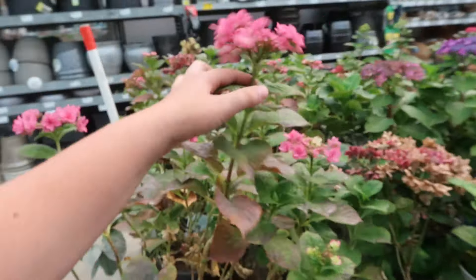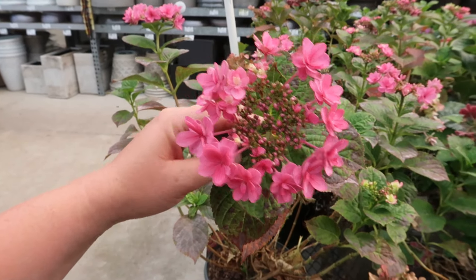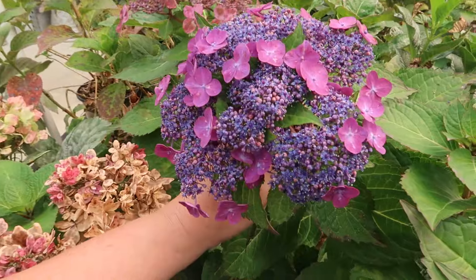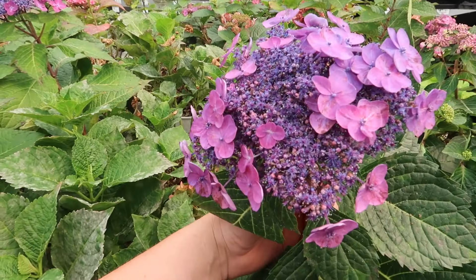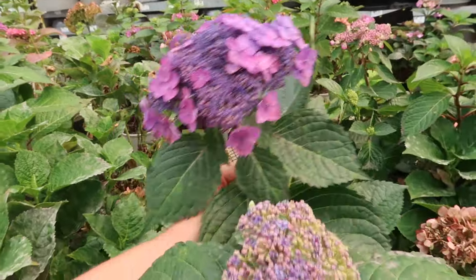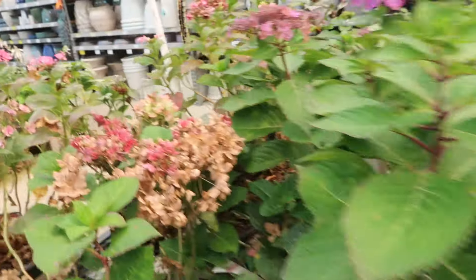Back over at some shrubs — check out these gorgeous hydrangeas, the lacecaps. Whoa, those are stunning — just like, hello, beautiful! Same with this one over here. I just want to cut them and make foliage arrangements. This one's going to burst too — they're all budded up. I'm going to make a wreath or something with them.